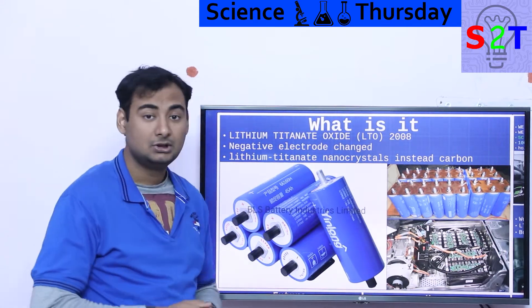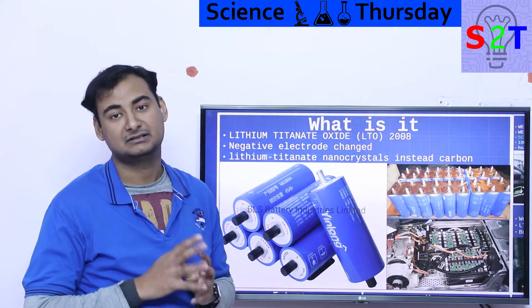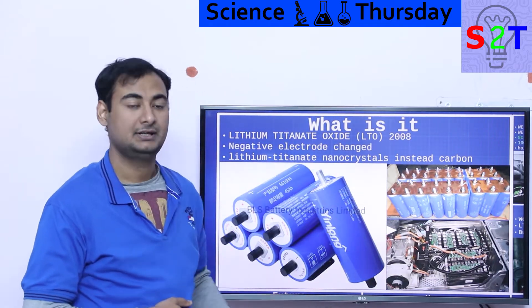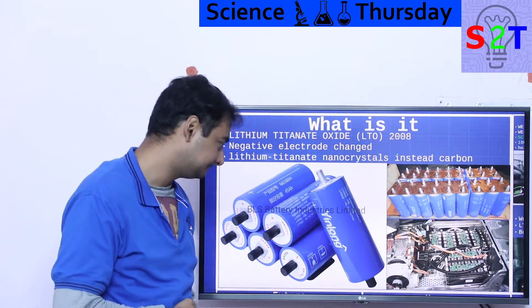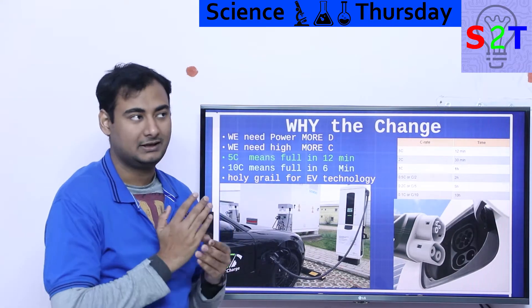What is different in LTO versus a normal lithium-ion battery? Lithium-ion has carbon in its negative electrode. Here, they replaced carbon with lithium titanate nanocrystals. The benefit is it has a ludicrously large surface area, and some seriously interesting properties that we'll discuss more about.